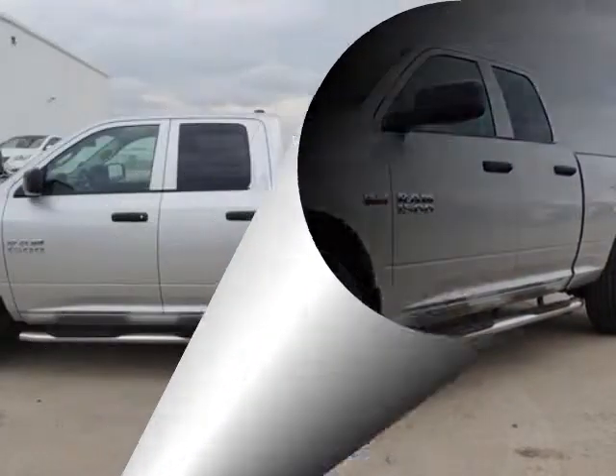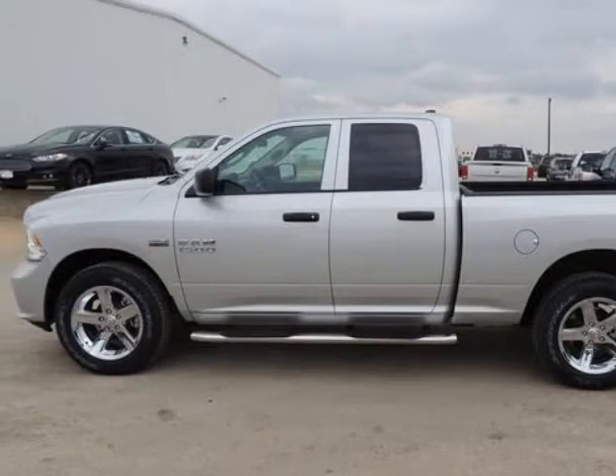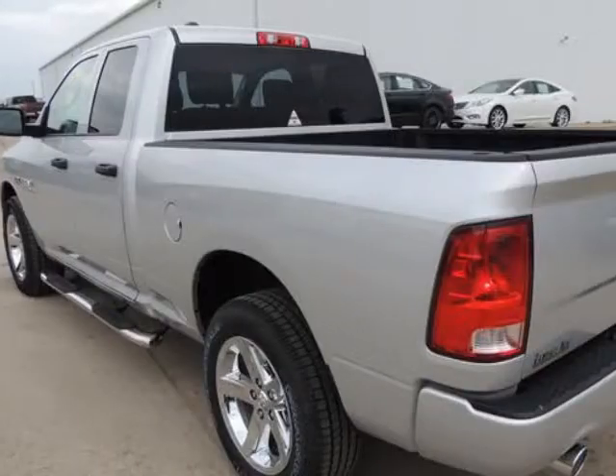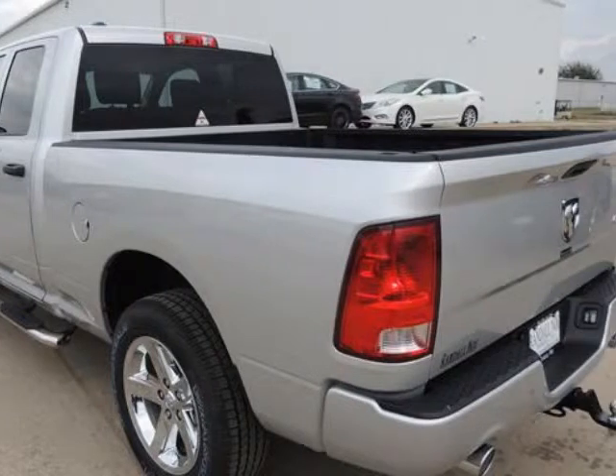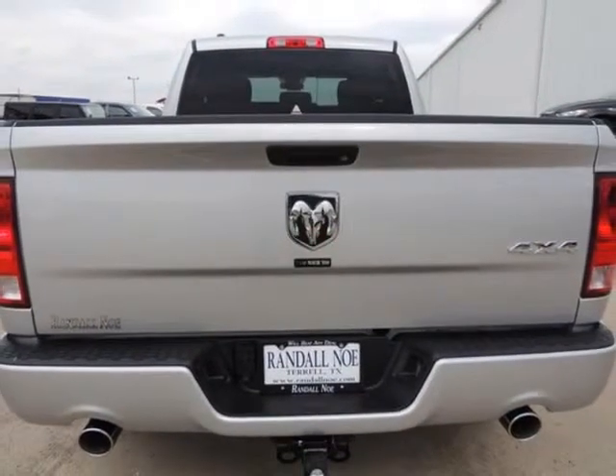Randal New Chrysler Dodge Jeep Ram presents this 2014 Ram 1500 four-wheel drive quad cab 6.4-foot box Express, represented in silver. Fuel efficiency comes in at 19 highway and 13 city.